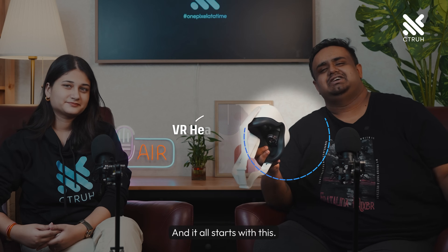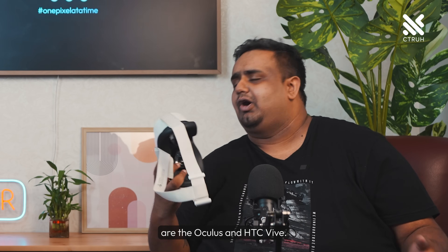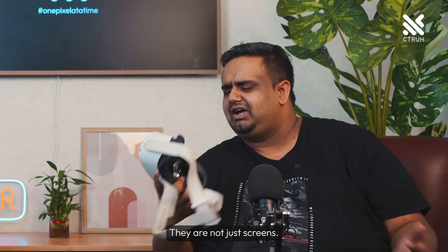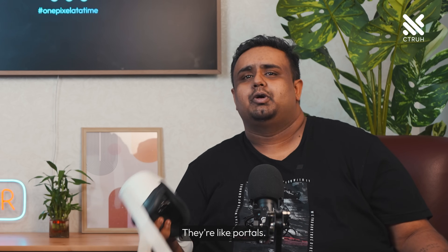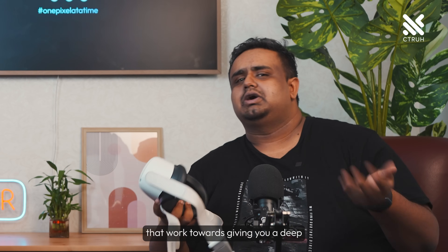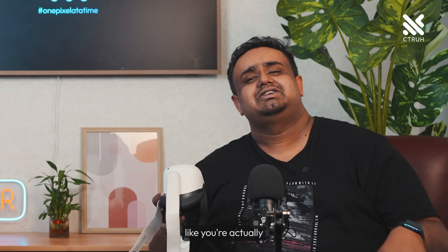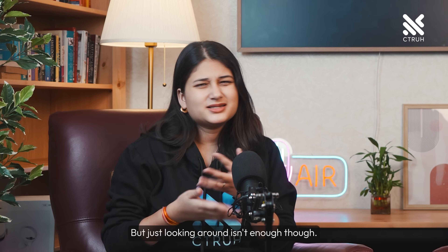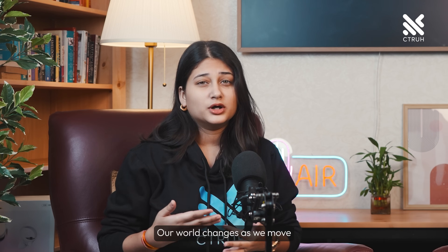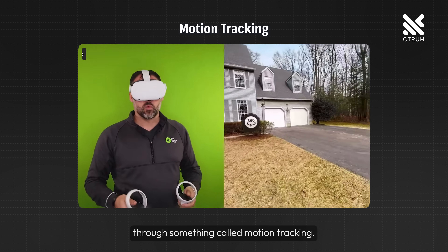And it all starts with this — the VR headset. Popular in the market are the Oculus and the HTC Vive. They are not just screens; they're like portals. They have separate screens for each of your eyes that work towards giving you a deep three-dimensional view. And this is exactly what makes you feel like you're actually in the virtual world. But just looking around isn't enough though.